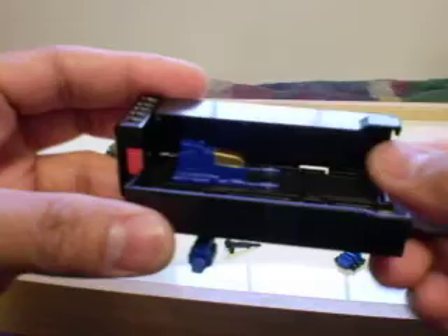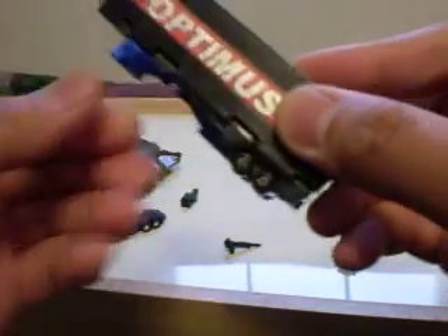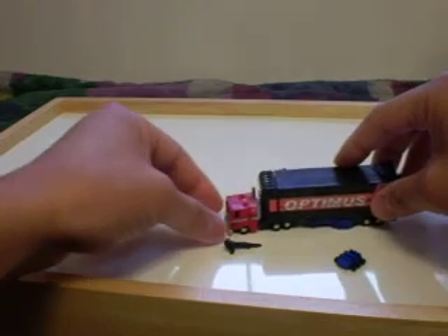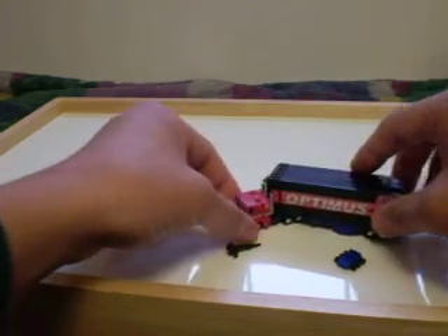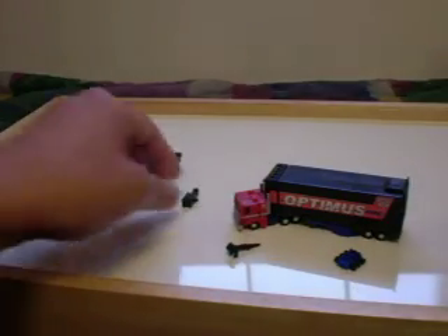I have the stickers but I just didn't put them on. It's really nice. One bad thing is the trailer can't move much, so to be able to turn it — it won't — but you can lift it up a little and have it like that on display. It looks nice like that.